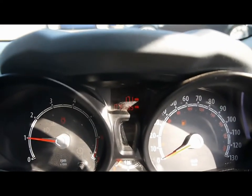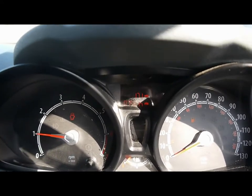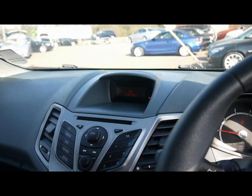The onboard computer at the top shows you distance to empty, average fuel consumption and average speed. The car has covered 75,000 miles. As a brief reminder, all of our cars are RSC inspected and price checked on a weekly basis. If you'd like any more information, please don't hesitate to give us a call.